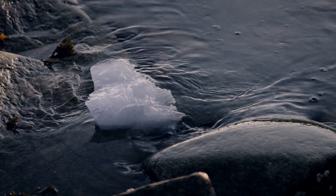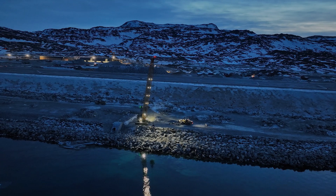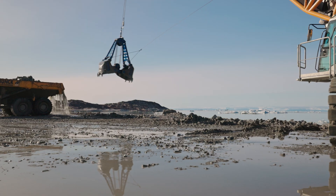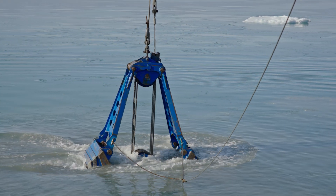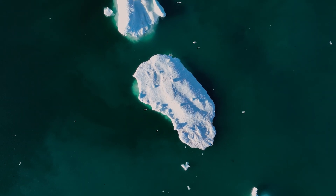The average temperature in summer is about 8 degrees Celsius, and in winter it can go down to minus 35 degrees Celsius. For us it's very important to finish the dredging works on time to be ahead of the sea ice that takes possession of the bay soon again, which does not allow us to work.